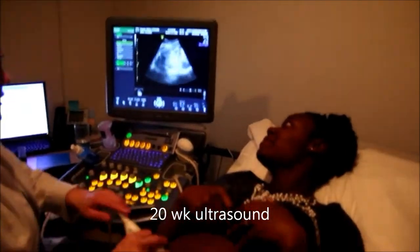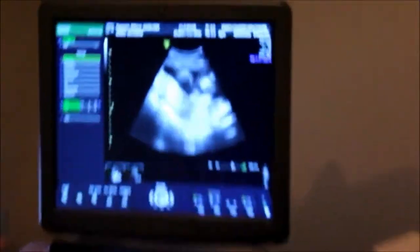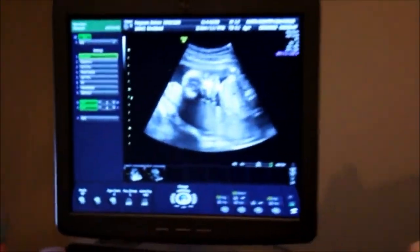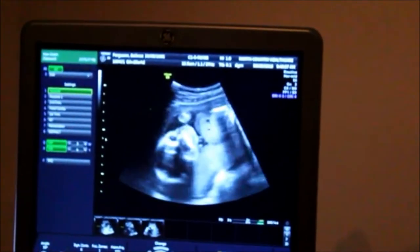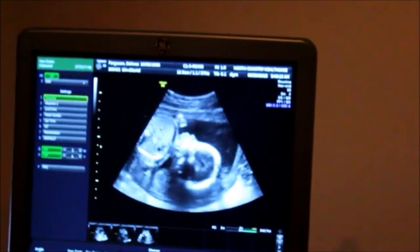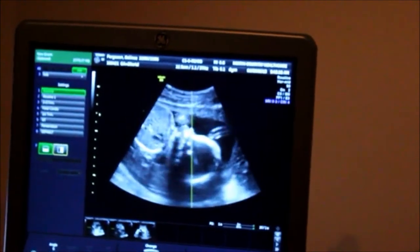All right, let's see. There's one more picture I need, and then we can just have fun giving you a little tour. So let's take a look at baby's face, and I'll print some of these out for you. Baby's turning all over the place. Aw, little profile. Baby's kicking away. I felt that one.